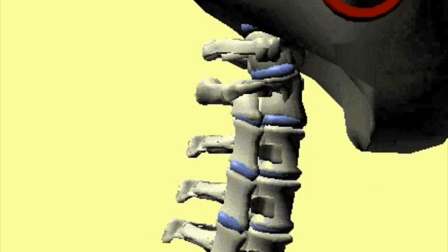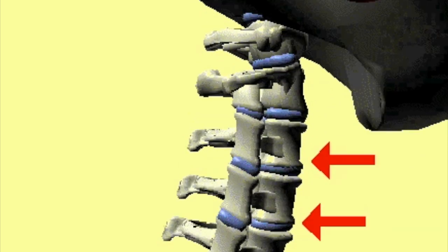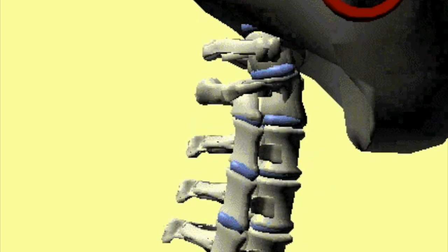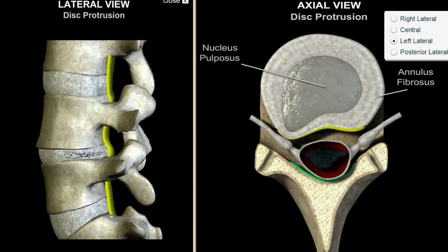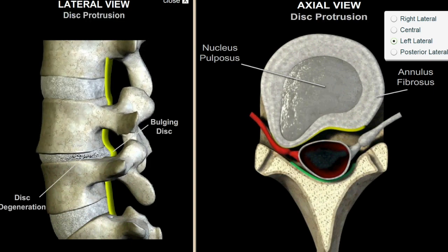Sometimes there's a hypermobility — something that's moving too much. Sometimes it's a hypo-mobility — something that's not moving enough. Sometimes it is a structural weakness of the disc allowing the vertebrae to shift in its alignment.